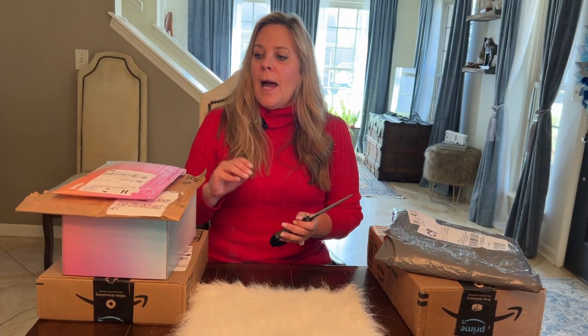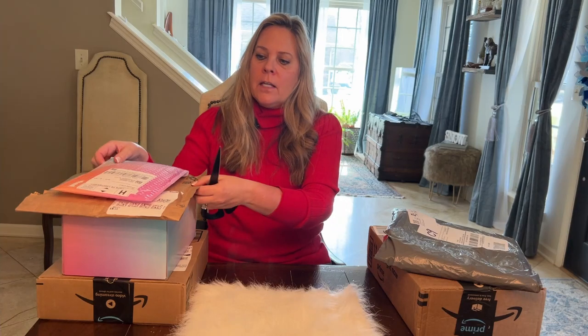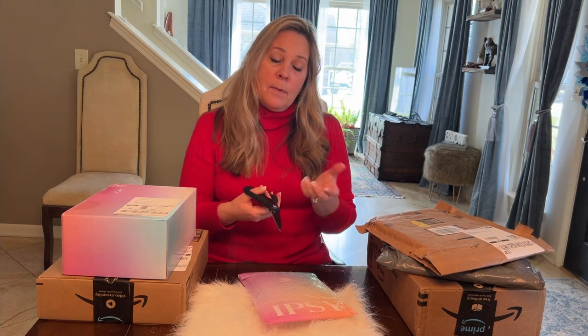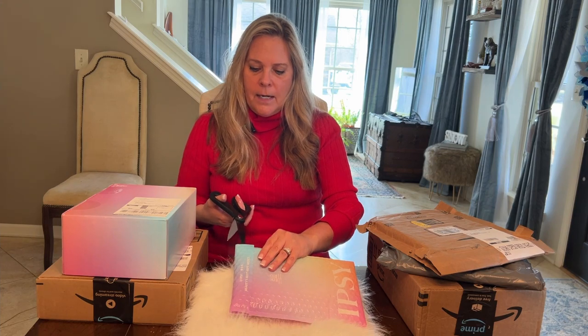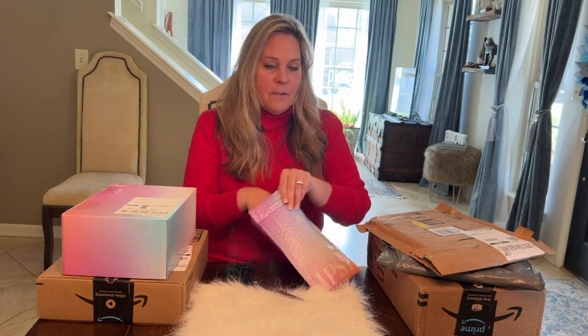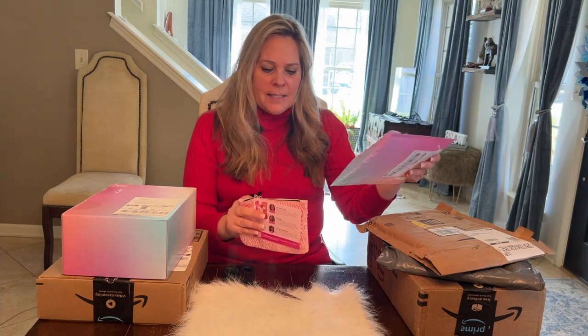Hi Lucky Lindy, coming at you from my dining room. When I got home from North Carolina I had all of these packages waiting for me, and I thought it would be important for us to look and see what ipsy sent us this week, and maybe we can open the ones from Amazon — it's probably not that exciting, but I thought maybe we could just see a little bit of an unboxing.